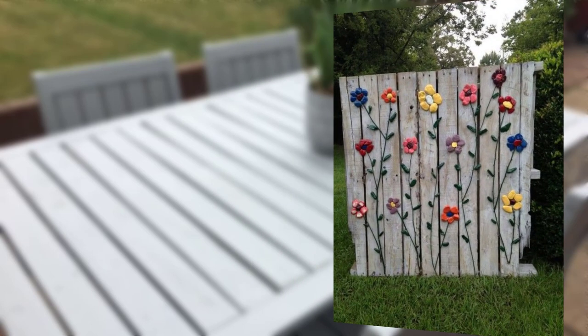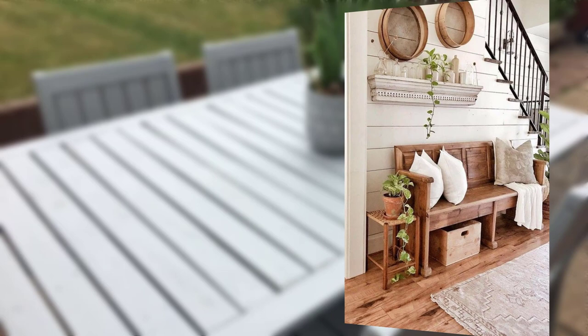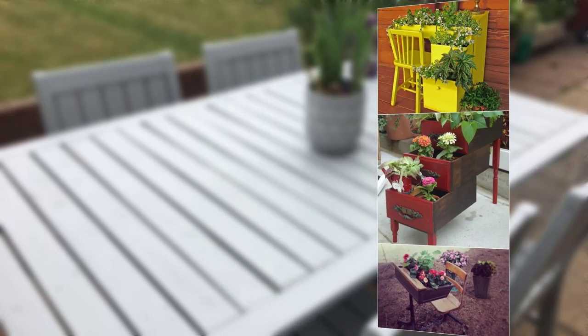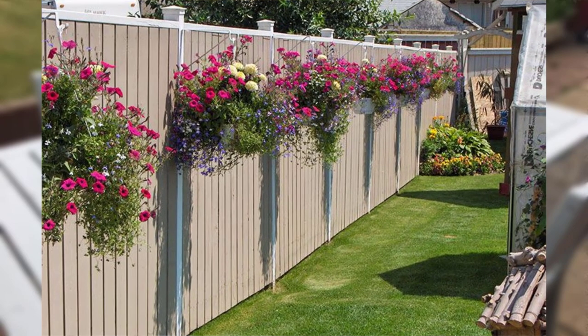Here are some ideas gathered from stunning gardens around the world. Incorporate vertical plantings by using trellises, living walls, or hanging baskets to maximize space and create an eye-catching display. Add tranquility and beauty to your garden with water features like fountains, ponds, or cascading waterfalls.